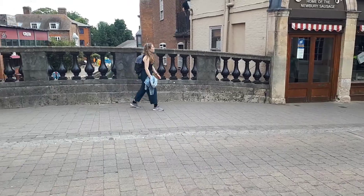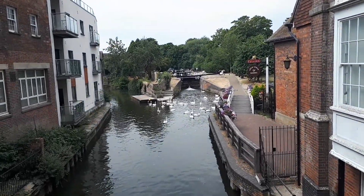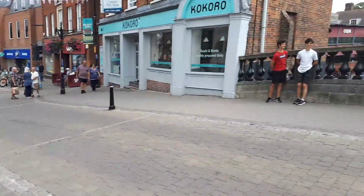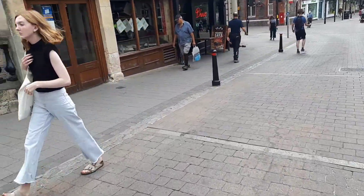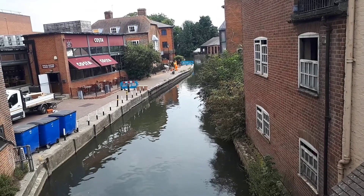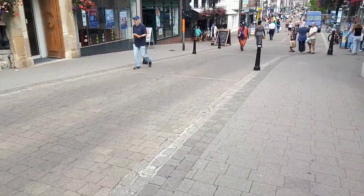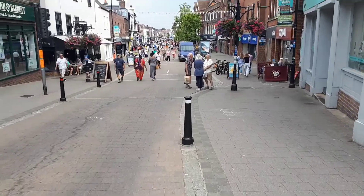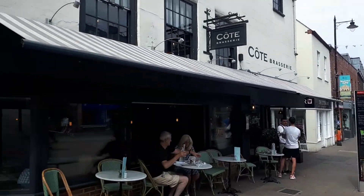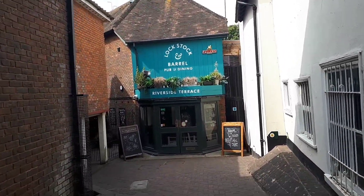Here we are on the bridge over the K&A - that's the direction I'm going to be going in a minute. Back that way is towards Reading. There's a bit of a shopping street down here so I'm just going to pop to a few shops and then carry on my walk. Right, that's me now done in Newbury - I'll make my way down to the canal again and keep plodding along.